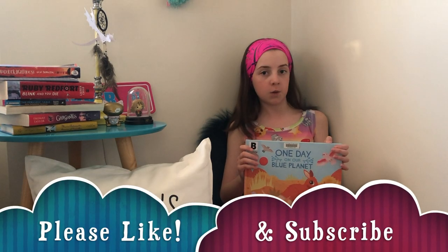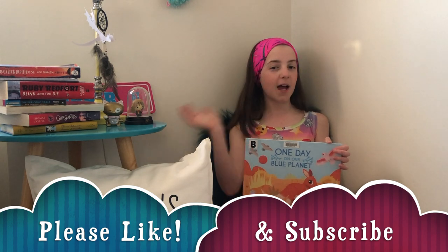I hope you like this review. Don't forget to like and subscribe to my channel. Thank you for watching. Keep reading — Adventures Away! Bye everyone!